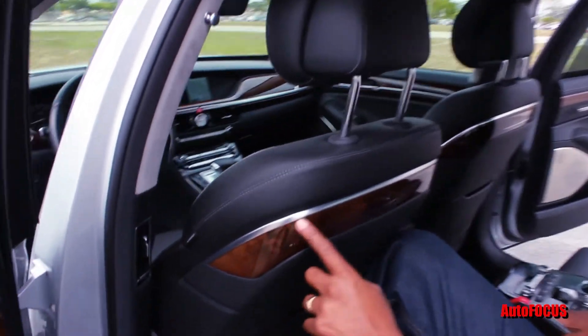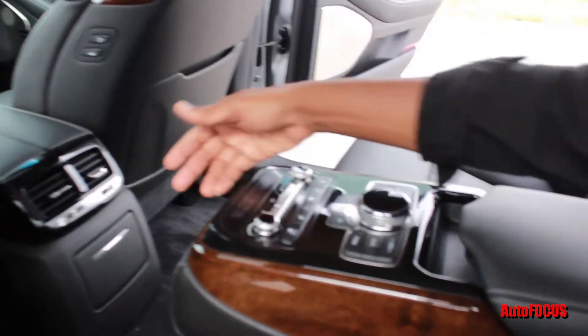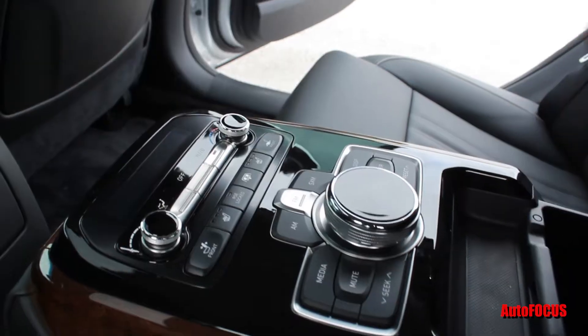Wood trim and attention to detail in the backseat, where there's enough room to sit. This backseat control console puts everything within reach — adjust the music, climate control, and here's the storage space.